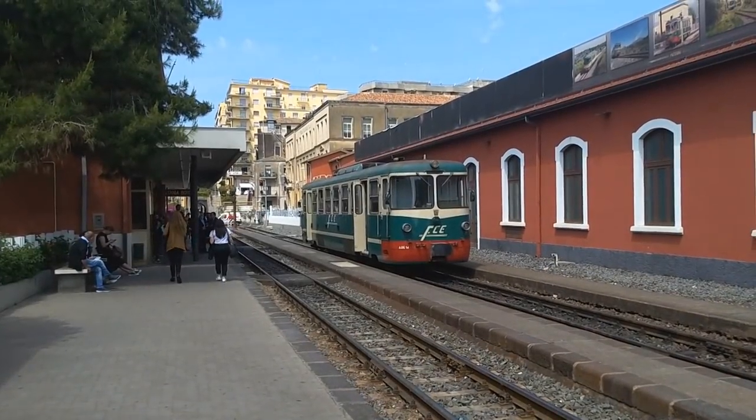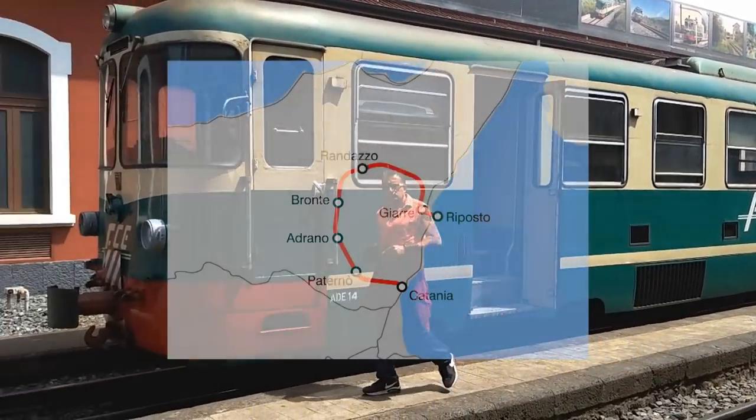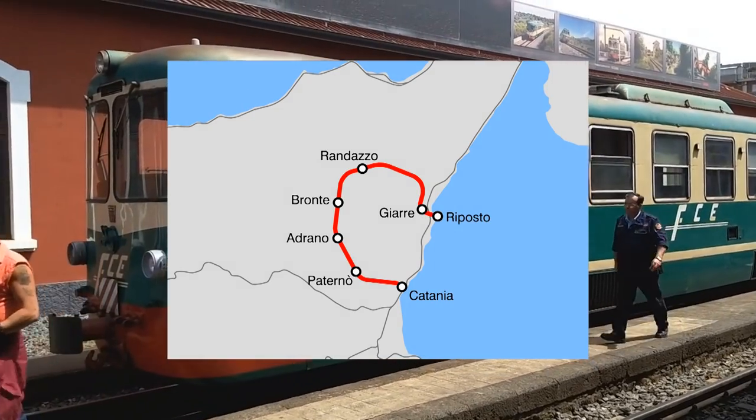I've come to Borgo station in Catania, the starting point of a unique little railway. This is the Ferrovia Circumetnea, the round Etna railway.